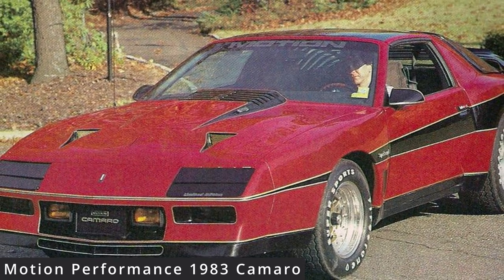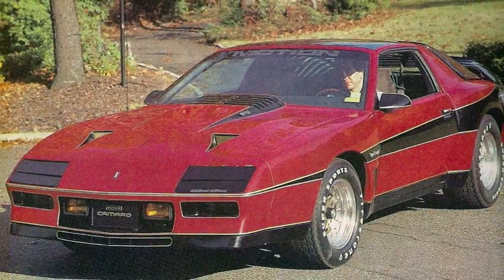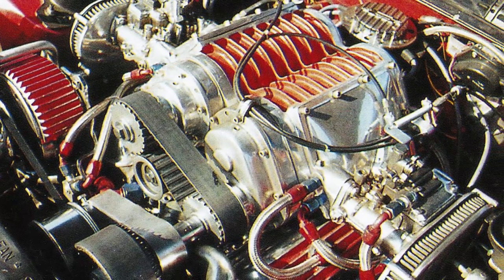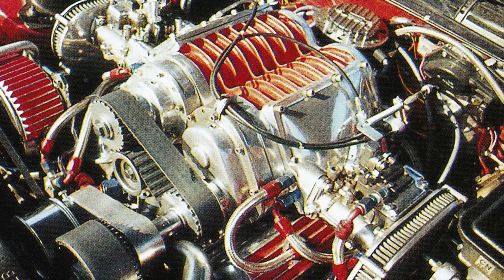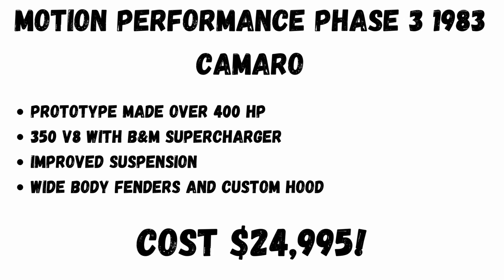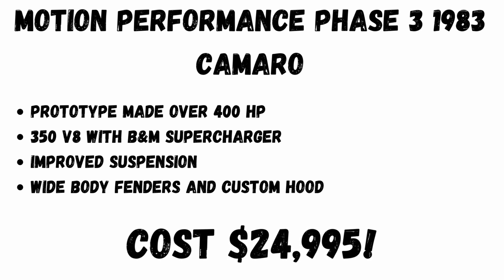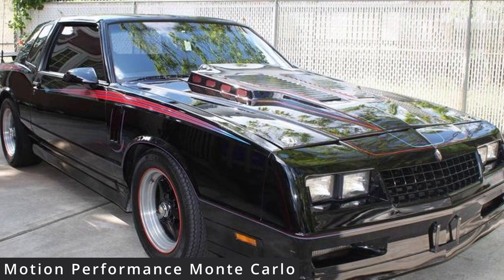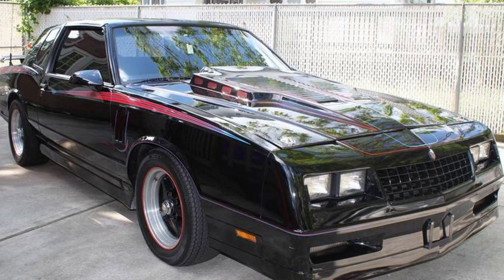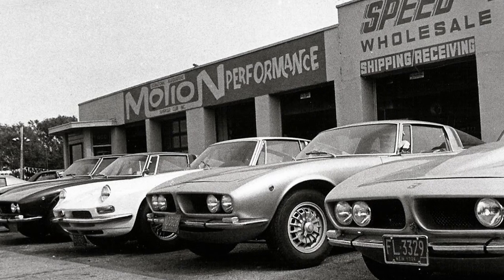There were still a few street monsters that flew under the radar. In 1984, Joel built a supercharged 1983 Camaro with over 400 horsepower, upgraded suspension, and body enhancements reminiscent of the Corvettes of the '70s. Three 1984 Phase III Camaros were built and sold for an astounding $24,995 — more than twice the cost of a new one with an MSRP of around $10,000. After the Camaros, a series of Monte Carlos were built around 1987 powered by supercharged 350 V8s, but they would be the last Motion cars built in Baldwin, New York.